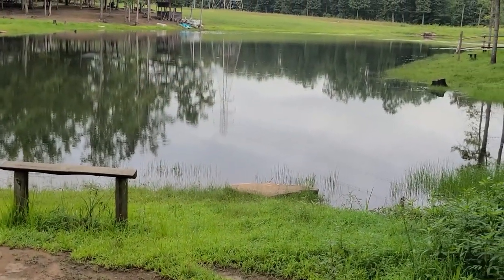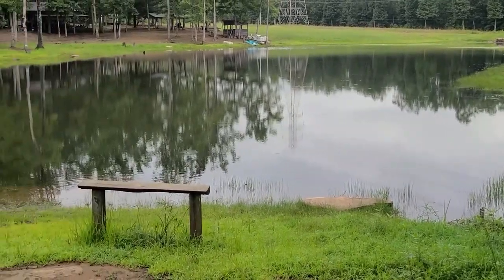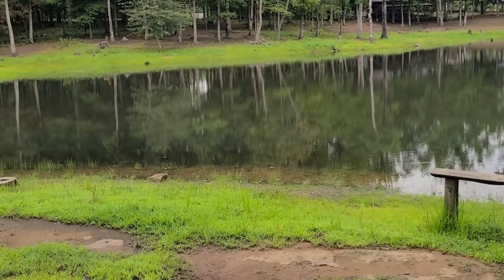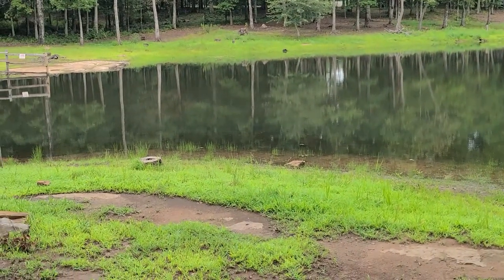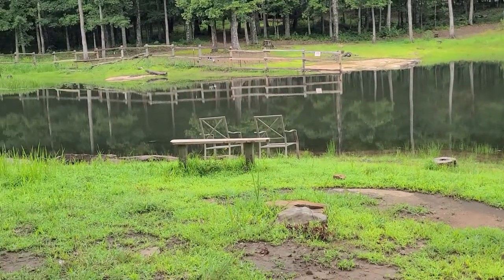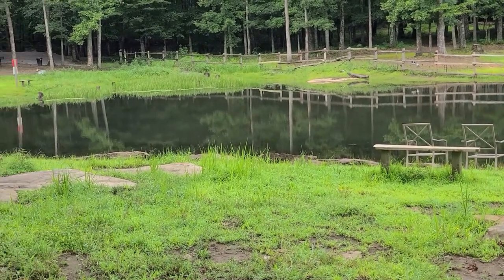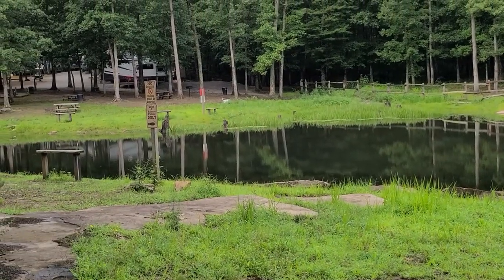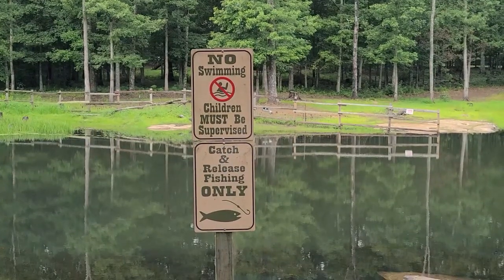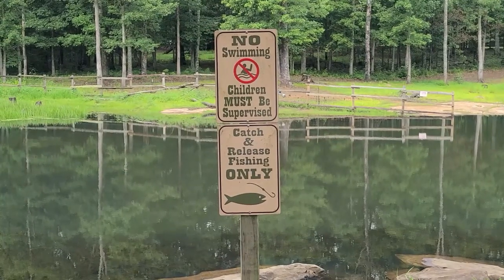This is Lake Cherokee — it's kind of a small lake, very cute in the middle of the RV park. Some would call it a pond, but it is officially called Lake Cherokee. We are camped right about there — there's our rig. You are totally allowed to fish here as long as you put it back when you're done.